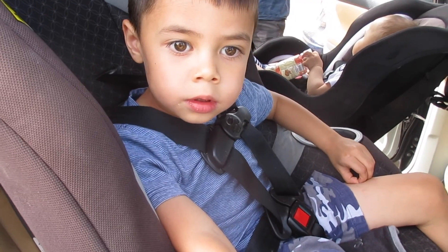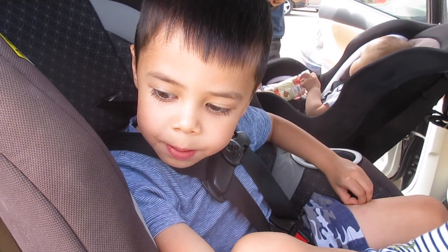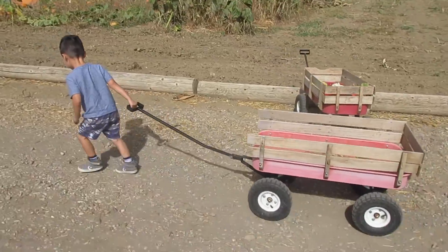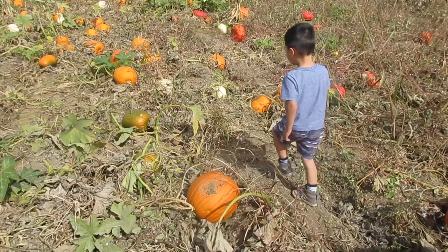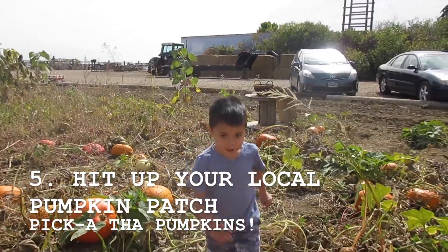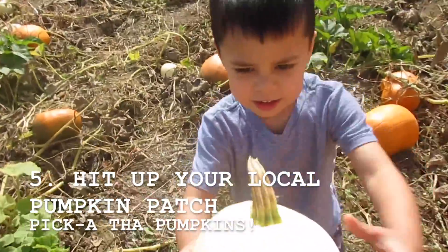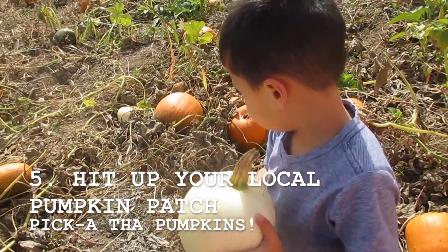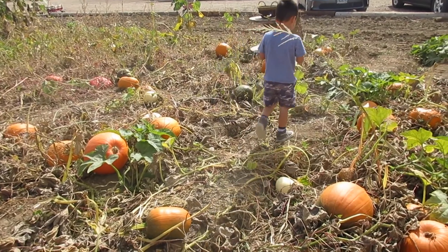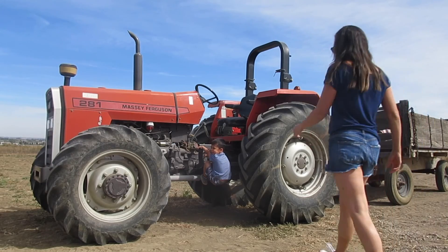"But what place are we at?" "The pumpkin patch!" That's right. And the last thing we did to help make it feel like fall around here was our first trip to the pumpkin patch as a family. My guy and I took him this past weekend and we had a blast picking out which pumpkins we wanted to bring home and put on the porch, and just running around the farm.